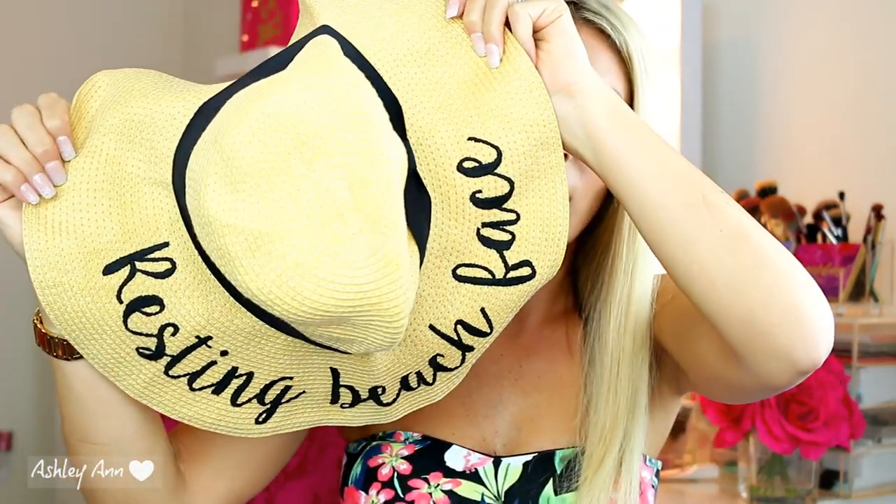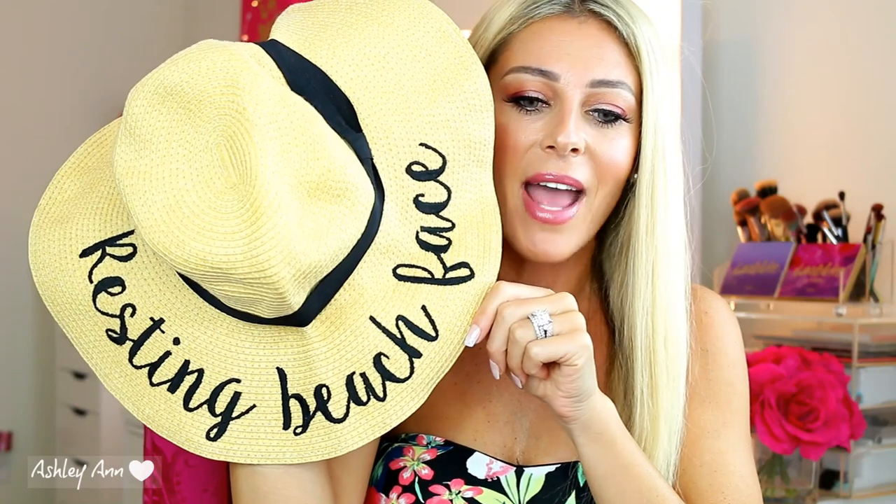First off, I wanted to share this cute beach hat. You guys have probably seen this in my last year's summer Amazon video. This one says 'resting beach face,' which I love. On Amazon they have this color, black, and white, plus a whole bunch of different phrases — great for bachelorette parties, weddings, like 'bride to be.' I like to keep this in my beach bag for days at the beach or anywhere laying out when I've had enough sun on my face. I just pop this cute hat on and I'm good to go. It's super cute, and I believe it was under $20 — it might even be cheaper now. Prices on Amazon tend to fluctuate with coupons or special promotions. I'll have this adorable beach hat linked down below.